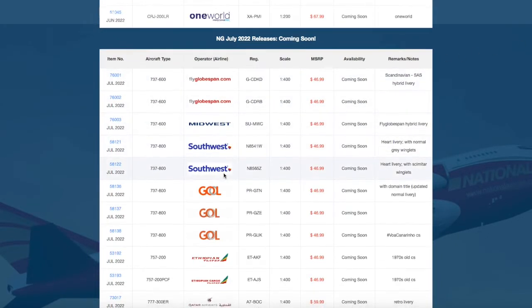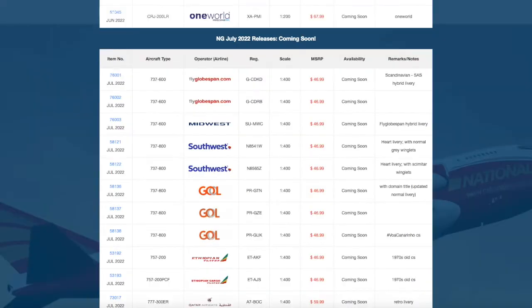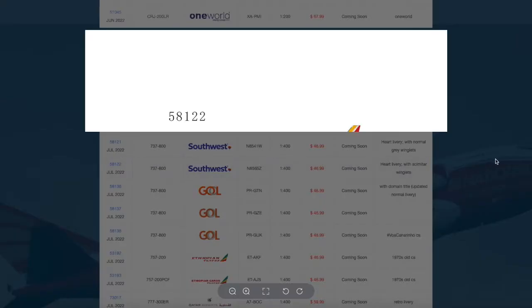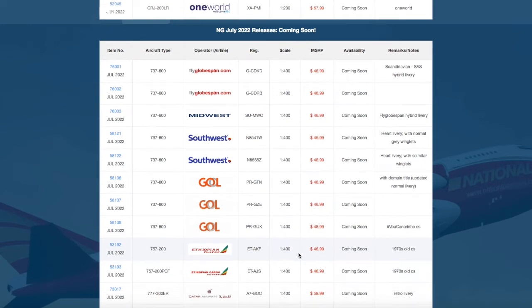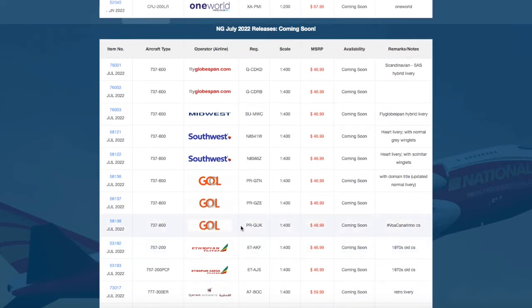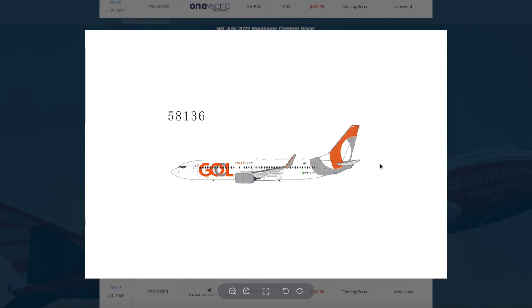Then we have a bunch of 737-800s. The first is a Southwest 737-800, registration N8541W — it doesn't have Southwest's painted winglets — priced at $46.99. Then we have another Southwest 737-800, number N8565Z, with split scimitars and painted winglets, also $46.99. Then we have three GOL 737-800s.